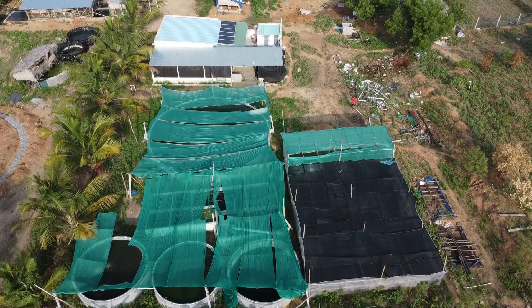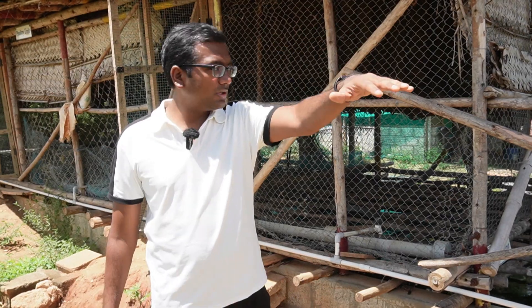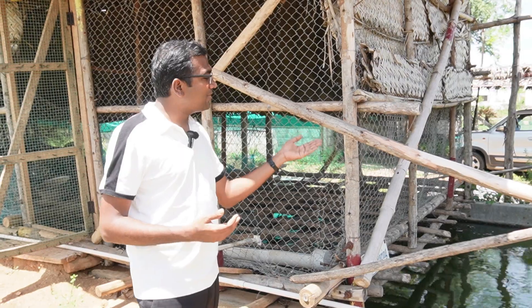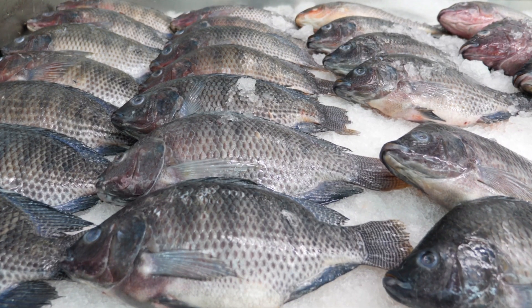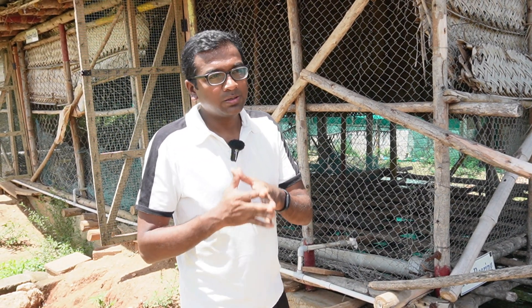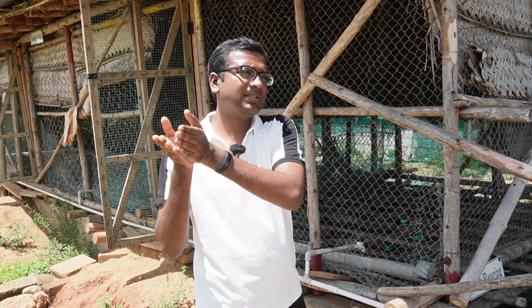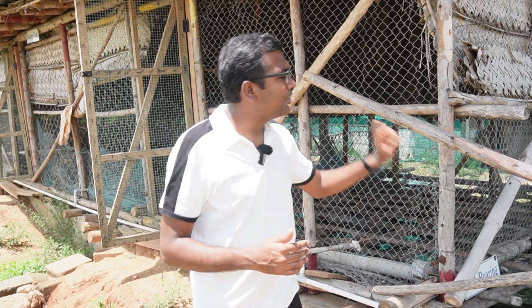The water enriched from the azolla pond flows in here at 1,500 liters per hour to nourish the fish. These tilapia fish grow up within a three-month period, and three fish combined tend to weigh around one kilogram. They are sold for 125 rupees per kilogram. So in a three-month harvest period, the return per fish works out to around 1 rupee 80 paisa.